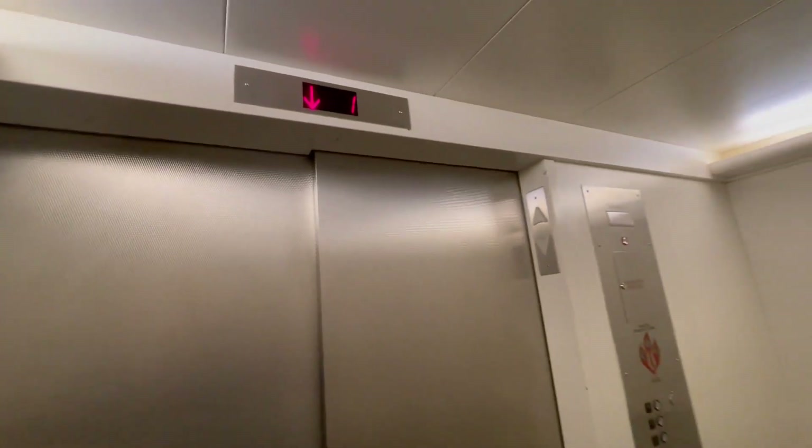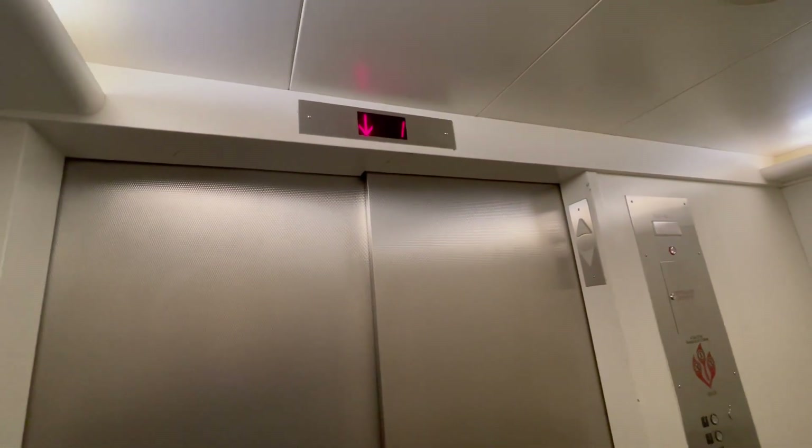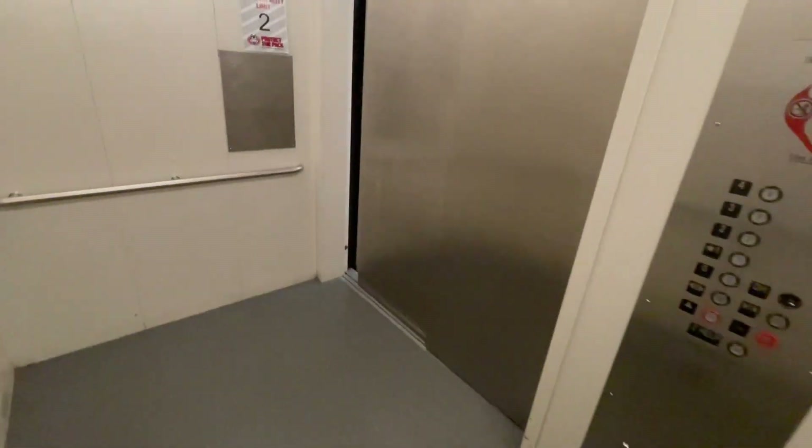Given that this was an old elevator, I'm betting that was a COP.